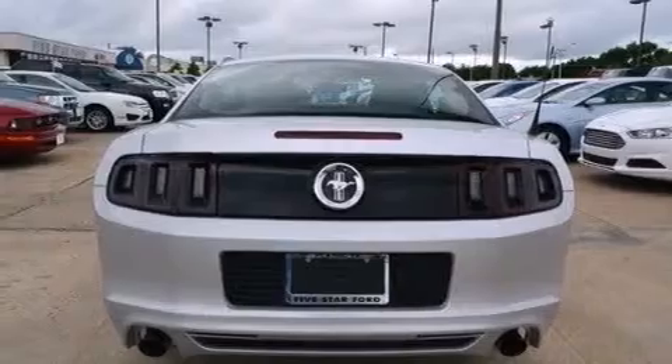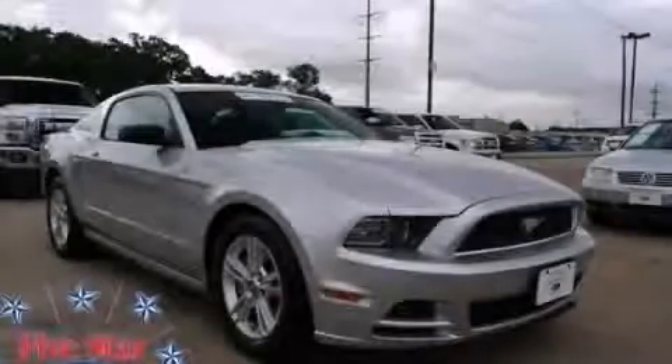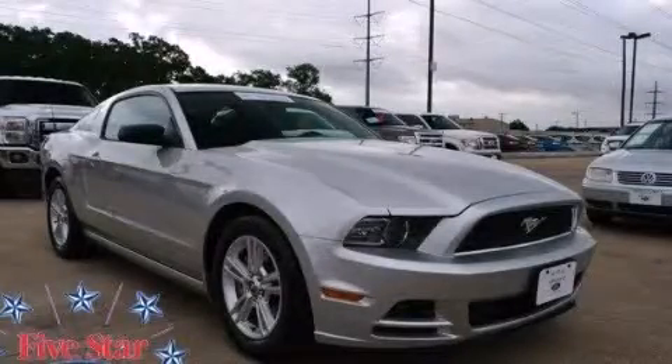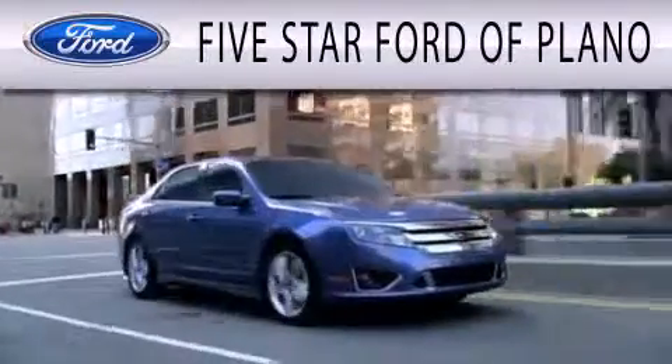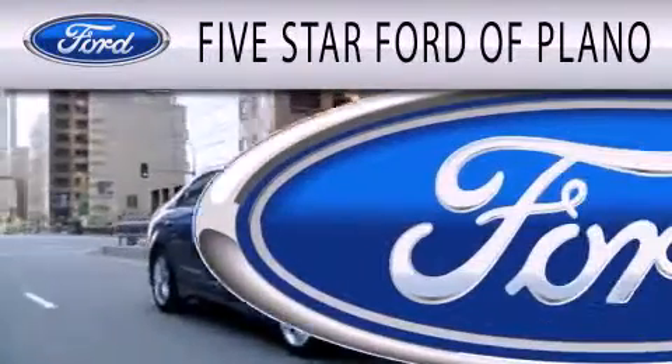This vehicle is sure to sell fast. Call and arrange your test drive today. Five Star Ford of Plano is dedicated to doing everything possible to ensure that the experience you have selecting your next vehicle is as pleasant as possible.